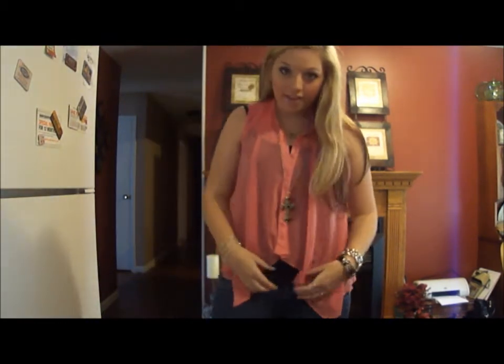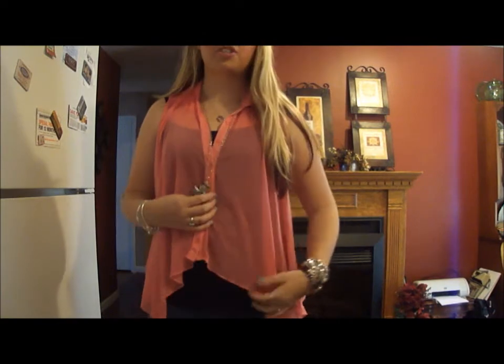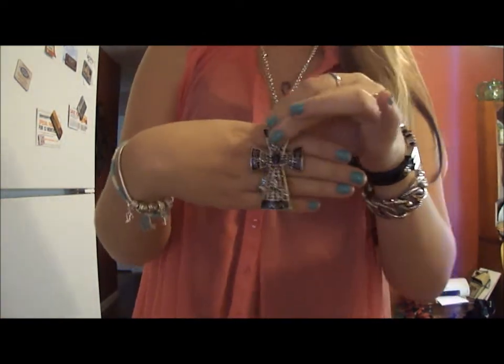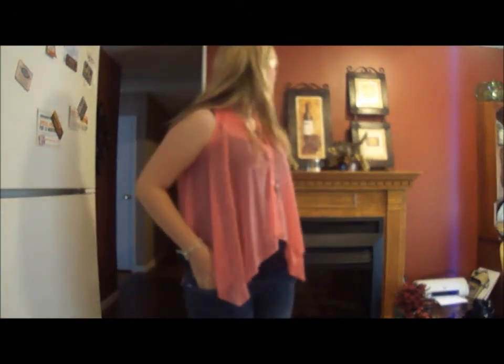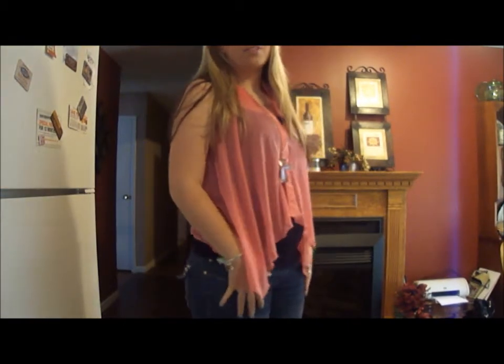For my next outfit, this is just a super simple outfit that I really, really like. So I have a black tank top underneath this shirt. It's a really simple, high-low sheer top that I got from Charlotte Russe. And this necklace, which is also from Charlotte Russe, is a cross necklace, and I absolutely love this necklace. And these jeans I got a couple years ago. There's a cat behind me, but these jeans I got a couple years ago from The Buckle.